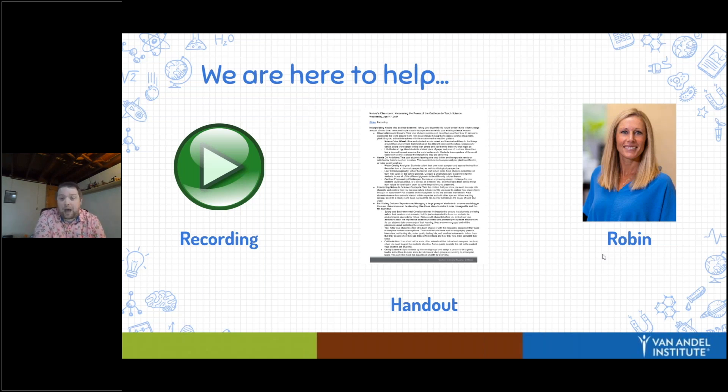We're also joined by Robin. Robin, you want to say hello to everyone? Hi, everybody. Thanks for coming today. Robin will be kind of behind the scenes, so if there's any problems, you can post those in the chat. She'll be able to view those and hopefully take care of those.